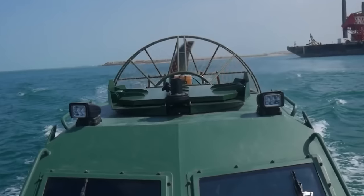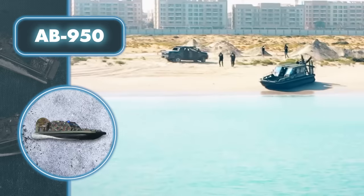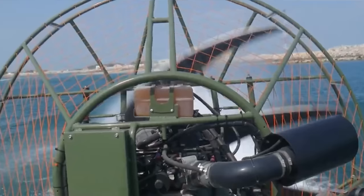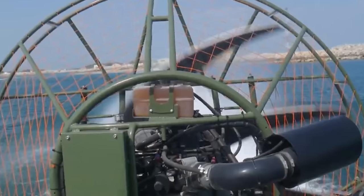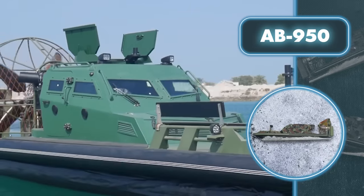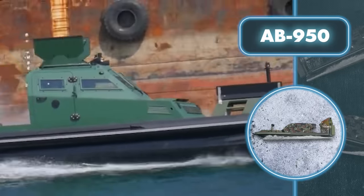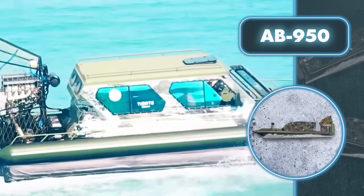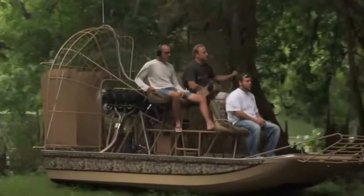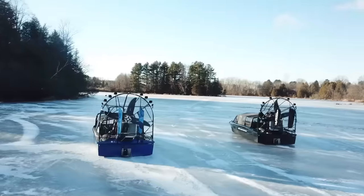AB-950 stands out from traditional airboats by featuring weapon mounts and a reinforced cabin, making it a potent and well-protected asset in combat situations. It boasts enhanced firepower and increased defense during various operations. Another great thing about the AB-950 is that it can easily move across icy surfaces — overall, it handles any nontraditional terrain without a problem.